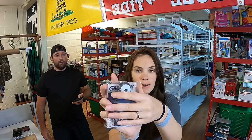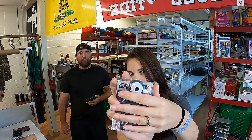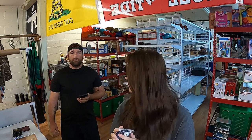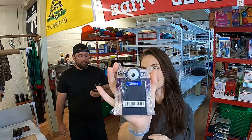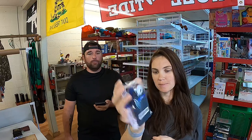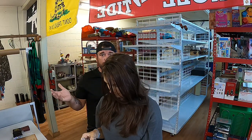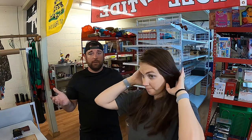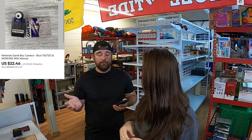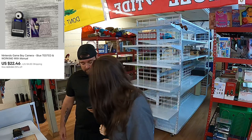Can y'all guess what this is? Bueller... Bueller? That is a Nintendo Game Boy Camera, blue, with a manual. I put 'tested and working' — that was a lie. But we figured we'd take a chance. I mean, it's in excellent condition, it's got to be working, right? I just copied that guy's title and I was listing fast. That sold for $22.46 plus shipping.